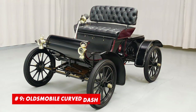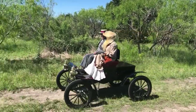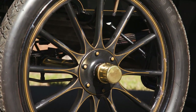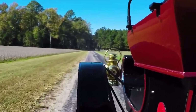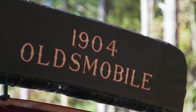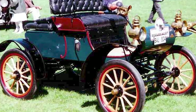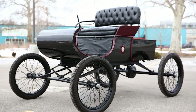Number 9: Oldsmobile Curved Dash. The Curved Dash was anything but a technologically advanced car back in the day, but it was still one of the most important cars of the decade. It was a Model T before Model T, because it was the first mass-production car in the world. At the time this model was released — in 1901 — this was pretty much the only car that wasn't designed for the upper class. It was designed for the masses.